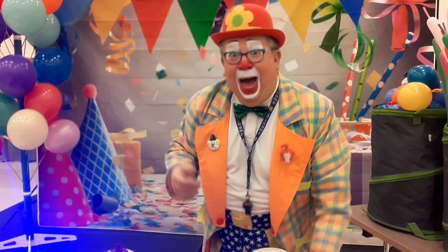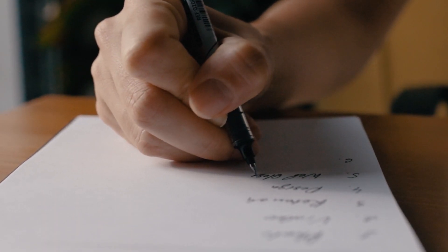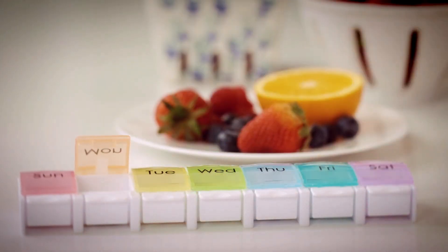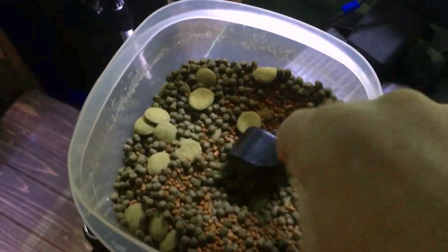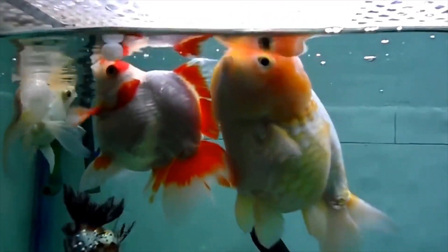But if the only person available to help is not a fish person, then the best thing to do is to write good concise notes and measure out the food for each feeding day. Those pill and vitamin organizers you find at the pharmacy work great for portioning fish food for your designated aquatic caregiver. By measuring out the meals ahead of time, your fish sitter will be less tempted to overfeed your fish because, oh gosh, they still looked so hungry.